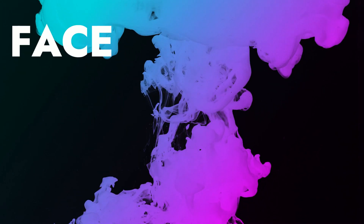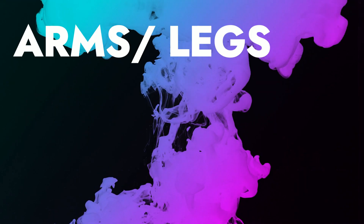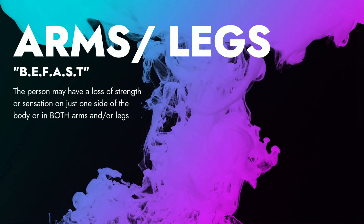The F in BE FAST stands for face. This is what I have seen the most in stroke patients — this is an uneven or drooping face, possibly even drooling in the patient or person. A stands for arm, and you also have to group in legs with this too. The person may have a loss of strength or sensation on just one side of the body, in the arm and/or leg.